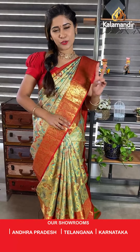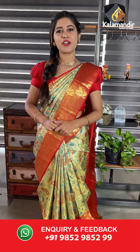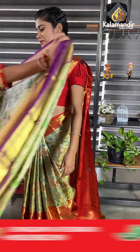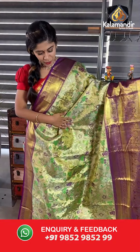We have free shipping pan India and a cash on delivery option. For more details you can talk to a customer care executive. There are two ways to shop at Kalamandir: take a screenshot and send it to WhatsApp number 9852985299, or click the link in the description that takes you to the Kalamandir website where you can find your saree categories, select, and shop happily.